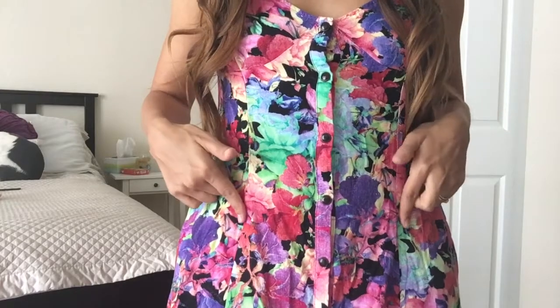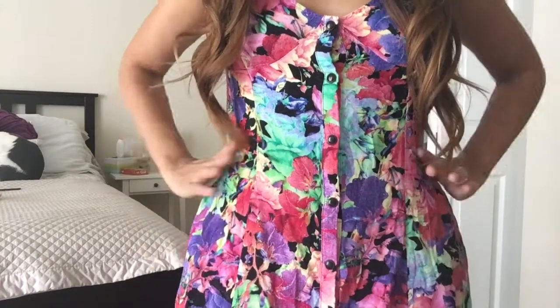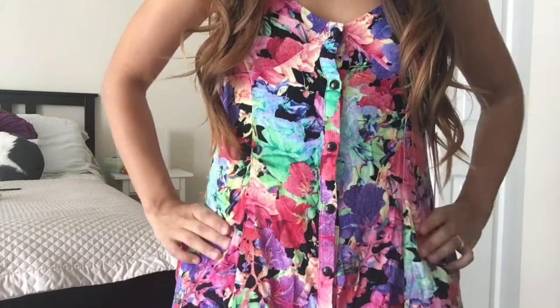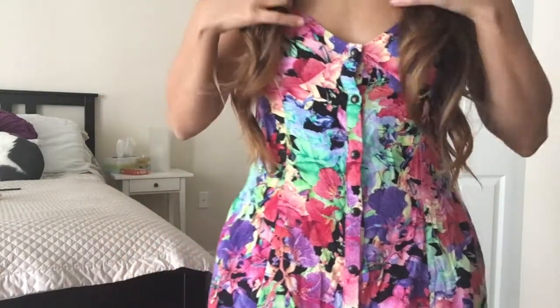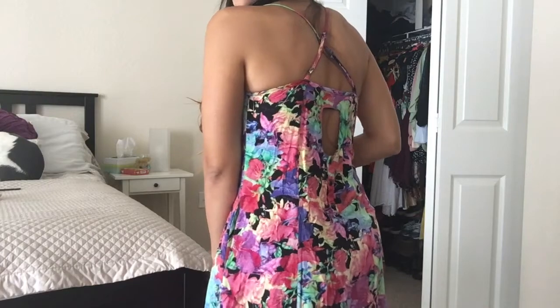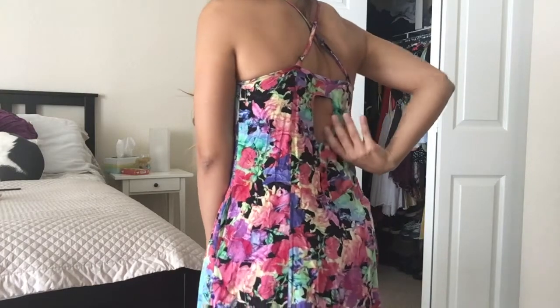Down here it looks a little corseted, which is really pretty because that cut inward just defines the waist a little bit, so it's not too free-flowing. The neckline is really cute too — it's a low V but not too low, and the back is crossed, which is so pretty.